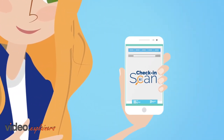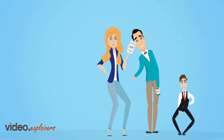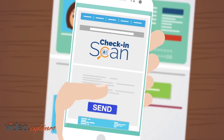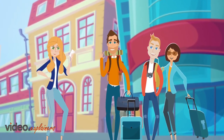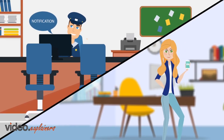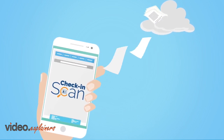But then, Jane found Check-in Scan. Check-in Scan allows Jane, her employees and guests to easily scan, sign and send her guest details on arrival to her properties. Securely transmitting the data to the police and creating the signed guest check-in forms for each property, all automatically.